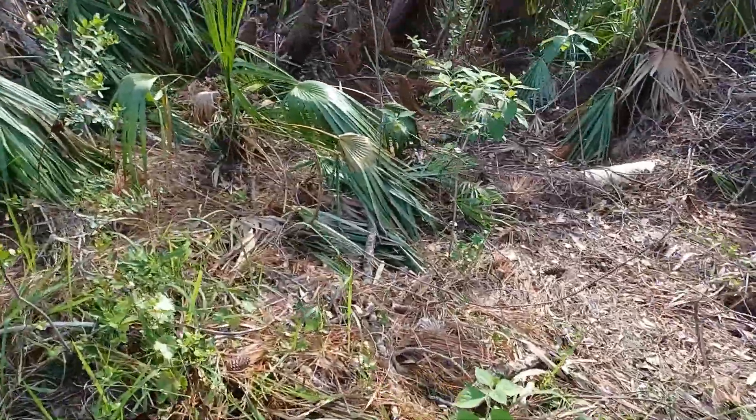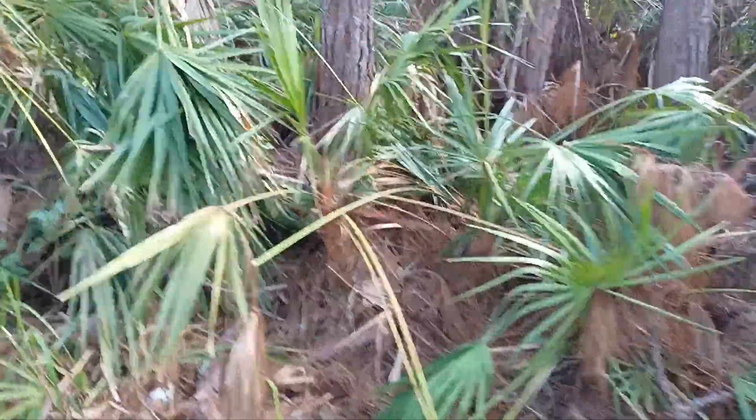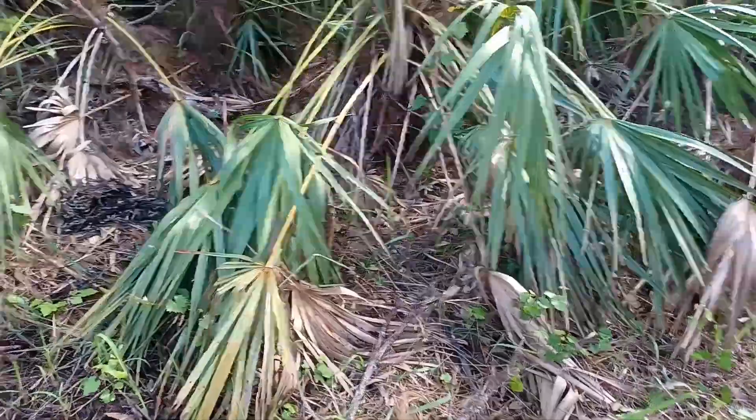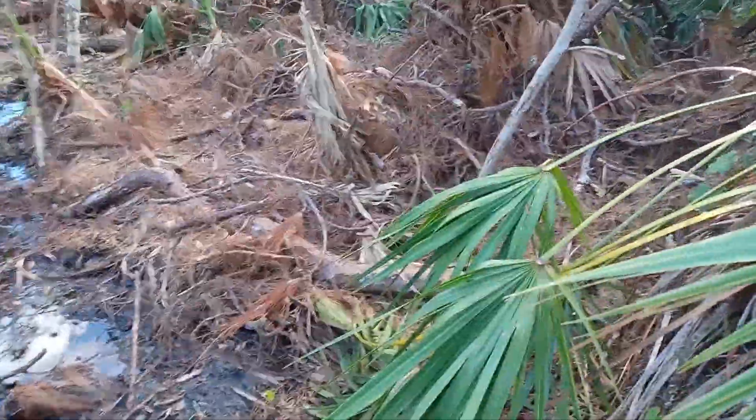Before Hurricane Ian, this was all overgrowth — thick palmetto, thick Cogon grass, lots of other things. There's opportunity now to throw some seeds in there and see what grows. We've got some bare soil. I really love the chaos of this. I might throw some sweet potatoes and make some cuttings of other ground cover and throw it in there too.